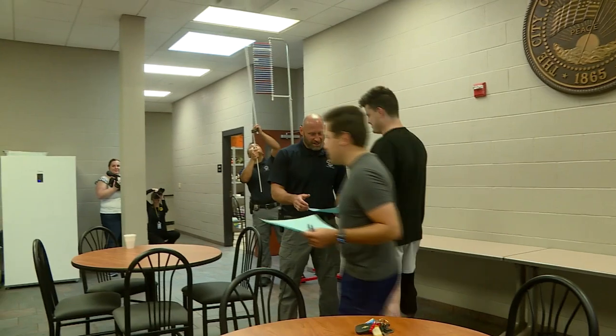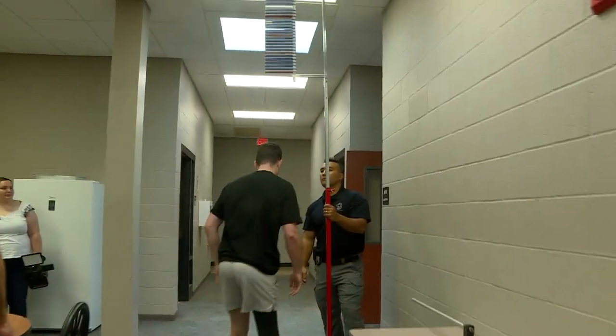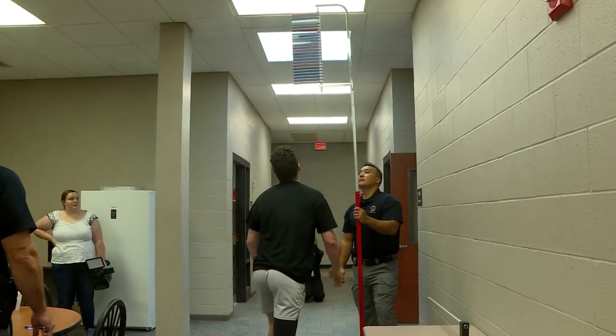If you fail at any point, the test is over and you're asked to leave. But you can try again. If we do have someone who fails the physical, we pull them aside before they leave, or ask them to come talk to us — kind of discuss what they've been doing to prepare themselves and things that they could do to help them in the future if they decide to try again.